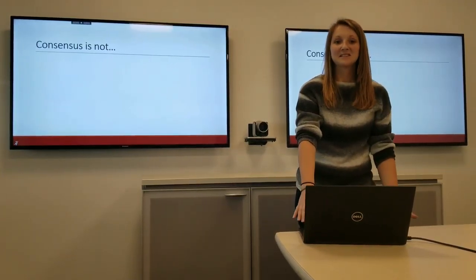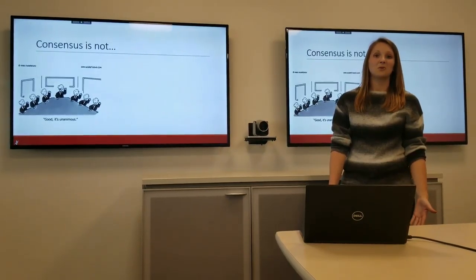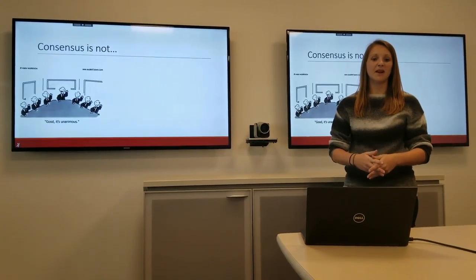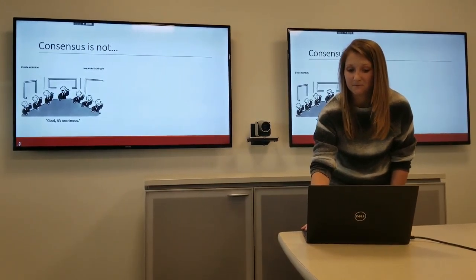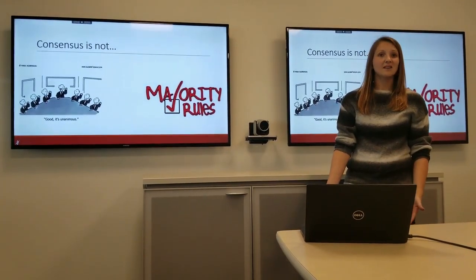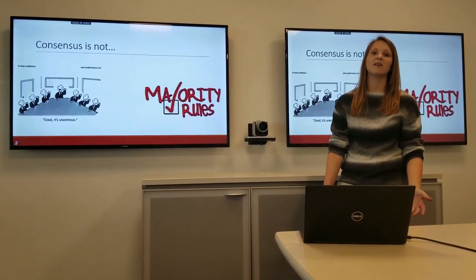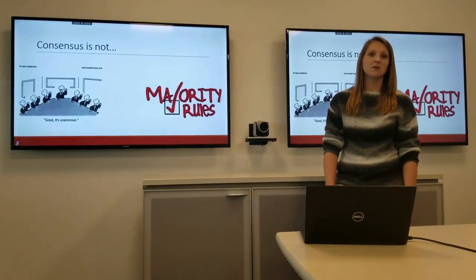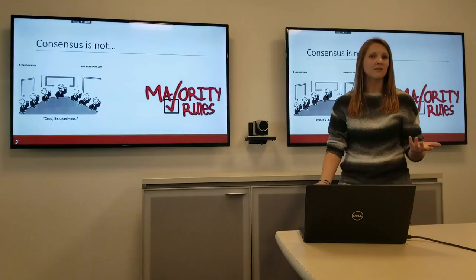What is consensus not? It is not a unanimous decision. Not everyone has to reach an absolute agreement on the decision — they just have to be able to support it. It's also not majority rules. So if 70% of the team agrees to support it but 30% don't, that's going to make it very difficult to have follow-through or action items on that decision, because the 30% that don't support it won't cooperate as well as the 70% that do.